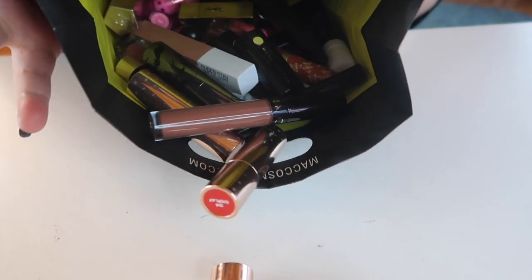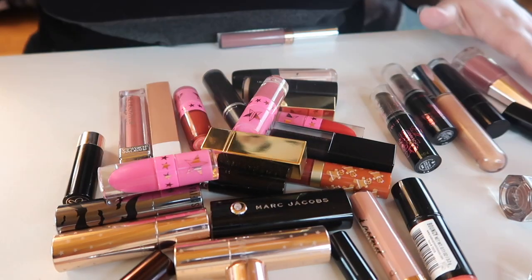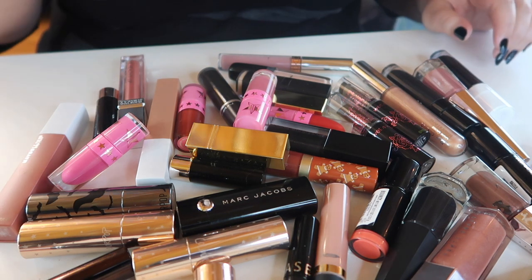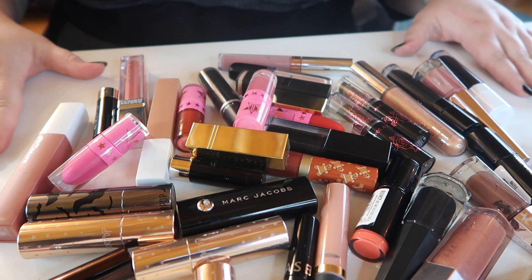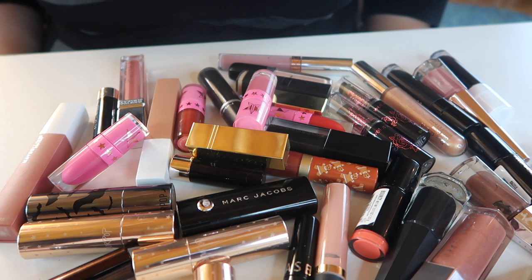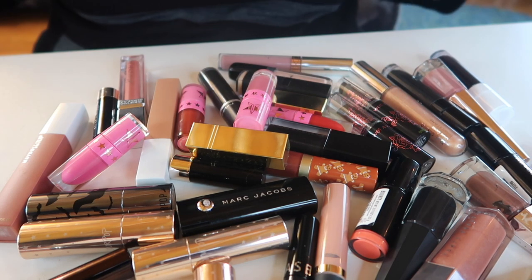And I hope you guys can see in there — these are all the lipsticks we decluttered. We decluttered at least half of my lipsticks, which is exactly what I wanted to do. Thank you so much for watching this declutter! Let me know down below how you feel about declutter week and lip products in general — are you team bullet lipstick or liquid lipstick? I cannot wait to see you in my next video. Bye!